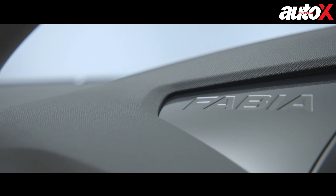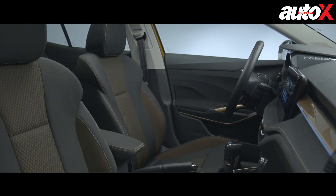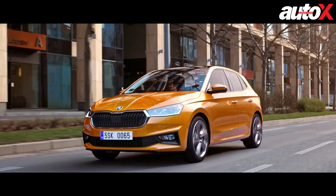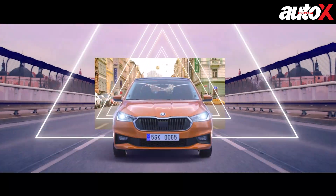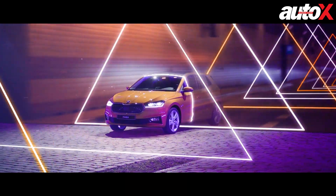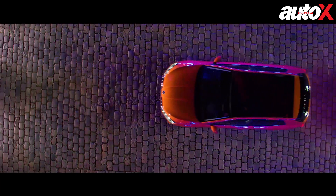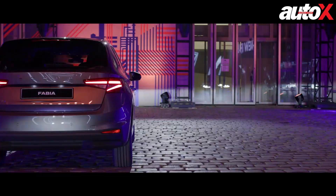On the safety front, the 2021 Fabia will be offered in markets with up to 9 airbags. Plus, thanks to the MQB AO architecture, advanced driver assist features like travel assist, park assist, and maneuver assist mark their debut on the Fabia. For now, Skoda has confirmed that the hatchback will be powered by a range of MPI and TSI EVO petrol engines.